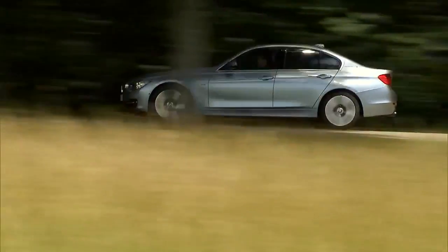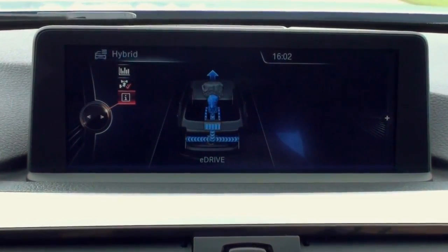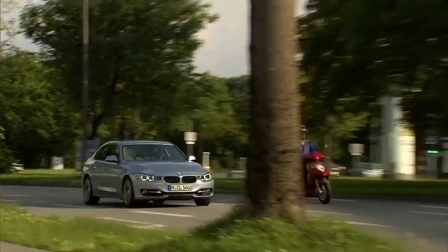The BMW Active Hybrid 3 can drive up to a speed of 75 kilometers an hour in all electric mode for zero emissions when coasting and in city traffic.